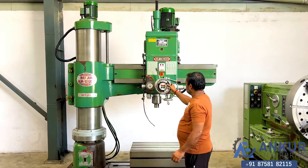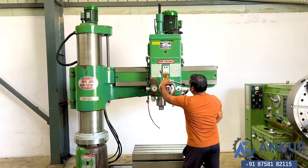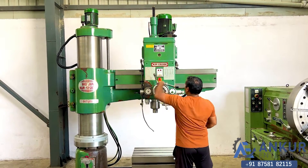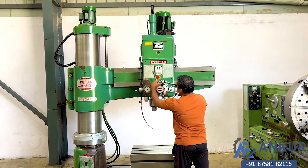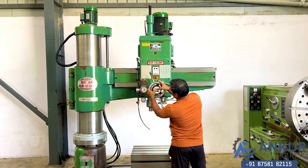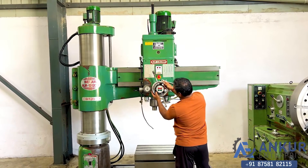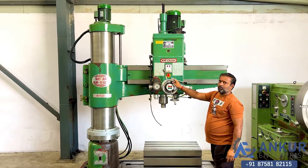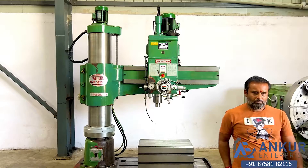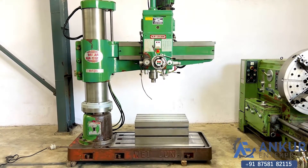Now unclamping the drill head, then clamping it again. The overall working condition of the machine is excellent — all the functions of the machine are working perfectly fine.